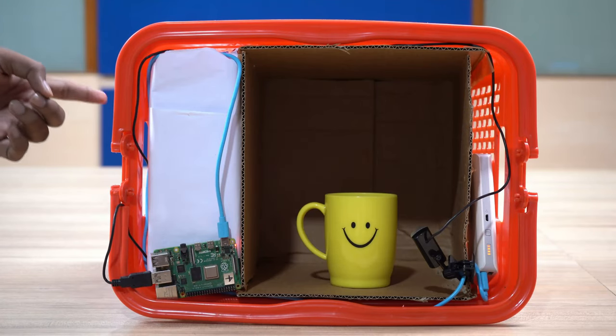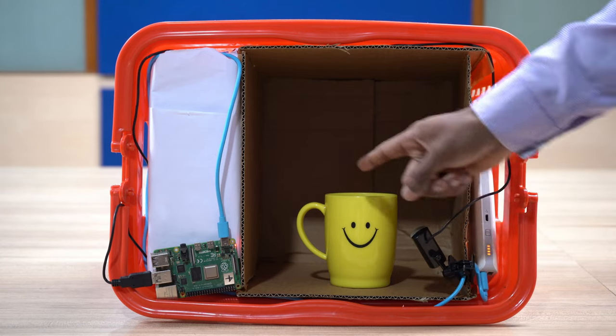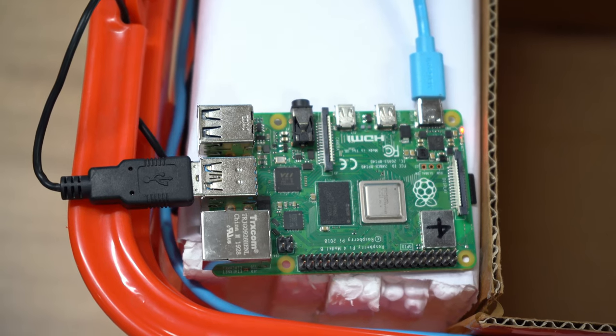The components are a smart shopping cart, Raspberry Pi model 4 connected to a power bank and a webcam, and the object to be detected. Raspberry Pi is remotely accessed through the laptop.